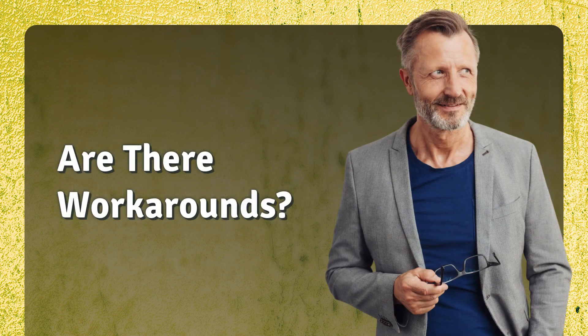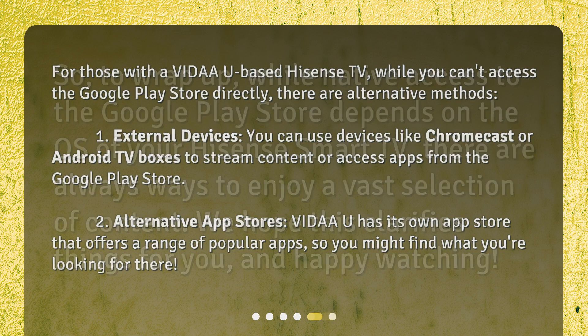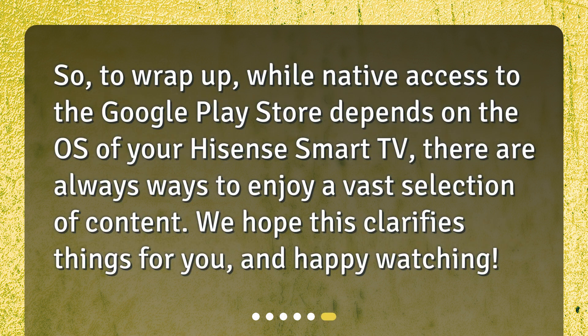Are there workarounds for those with a VIDAA-based Hisense TV? While you can't access the Google Play Store directly, there are alternative methods. One option is external devices — you can use devices like Chromecast or Android TV boxes to stream content or access apps from the Google Play Store. Another option is alternative app stores — VIDAA has its own app store that offers a range of popular apps, so you might find what you're looking for there.